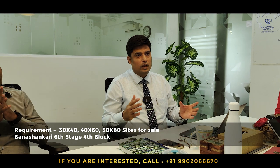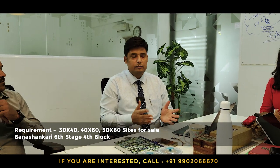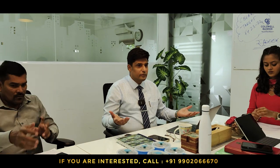My requirement is: I have many buyers for Banashankari 6th Stage, especially the 4th Block area. If you have anything to offer — 30x40, 40x60, 50x80 — I have immediate purchasers. Prices ranging from ₹7,000 to ₹10,000 per square foot. Kindly check if you have any contacts or clients wanting to sell properties across Banashankari.